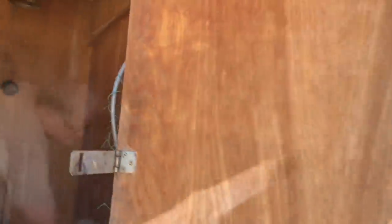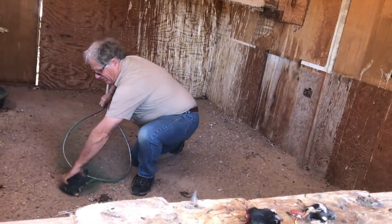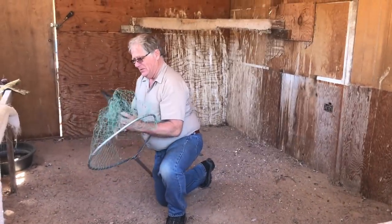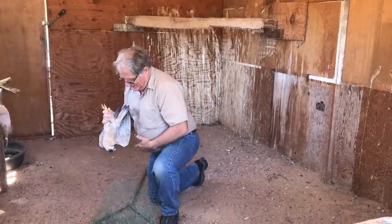A little peregrine. Come on. We got you. Shh, shh, shh. It's okay. We got you. Yes, we do. There's my little boy. Hi, sweetie. Crop's full — you've had a big, big breakfast.